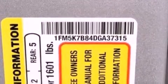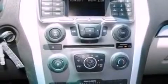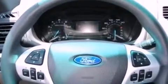Features include a multi-link rear suspension, traction control and stability control systems, a six-speaker audio system, a four-wheel independent suspension, side curtain airbags, a power driver's seat, air conditioning, and roof rails.